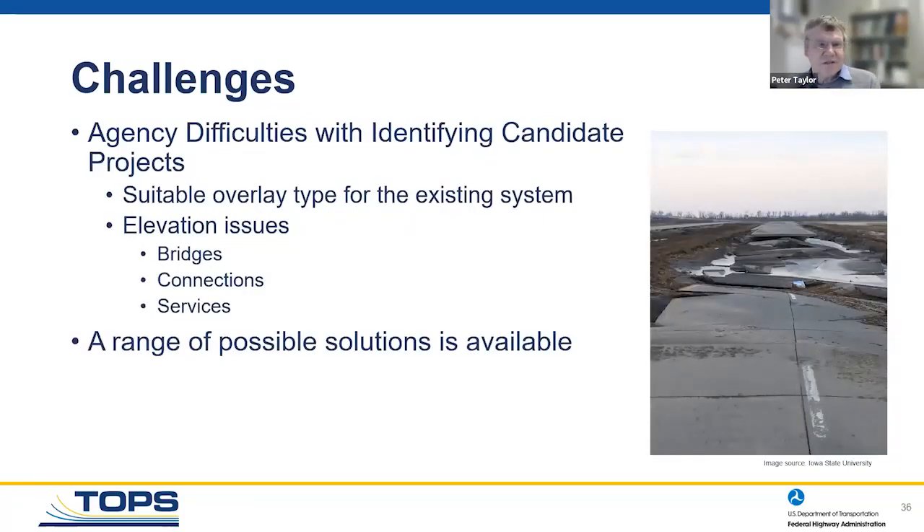Difficulty in identifying candidate projects is a real challenge. For people who haven't done this before, we have teams of experts who can come out, talk to you, walk the pavement with you, and say whether this is a good candidate or not. Some challenges include dealing with connections, getting under bridges, and service access. We have a lot of solutions available on our website. The tools are there — feel free to give us a call.